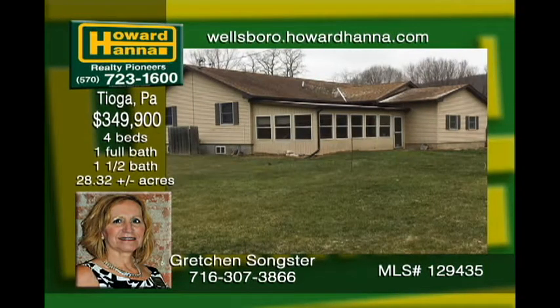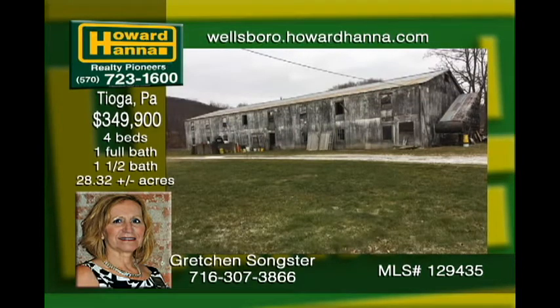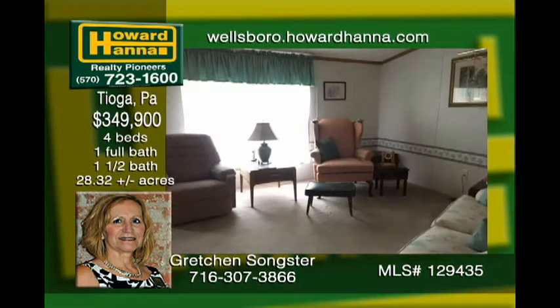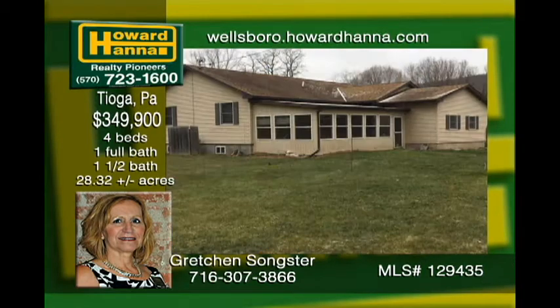The perfect farmette on 28.32 acres with a large barn, small stream and two homes. The main house was stick built in 2002 and has four bedrooms and one and a half baths. There is a lovely double-wide on piers next door with three bedrooms and two baths built in 2001 with a detached one-car garage. The current owners rent out their fields and also a half acre lot to a mobile homeowner. Lots of ways to finance this home and the OGMs are negotiable.